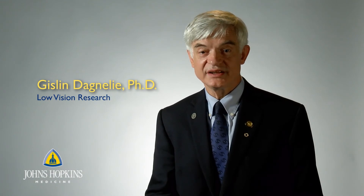Hello, my name is Gilan Danyli. I'm an associate professor of ophthalmology, and I work in the Lions Vision Research and Rehabilitation Center, which is part of the Johns Hopkins Wilmar Eye Institute.